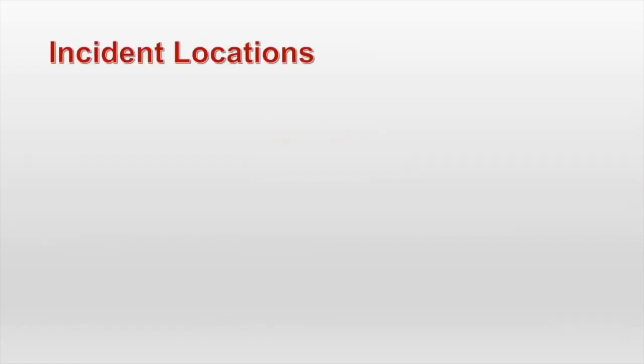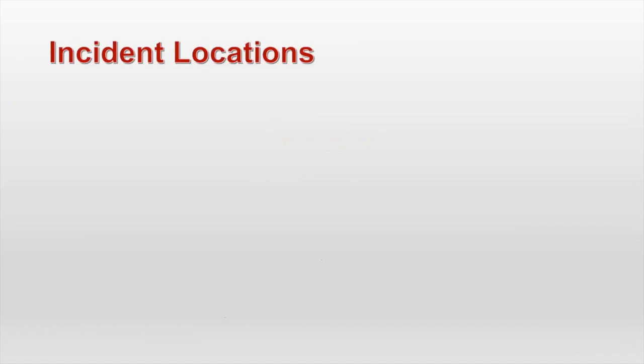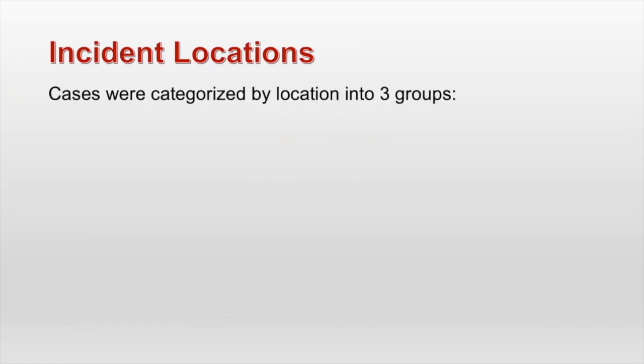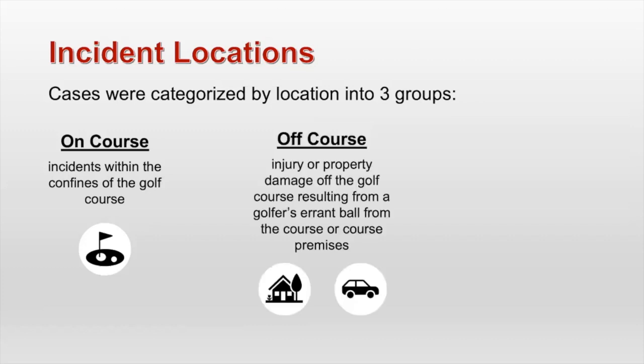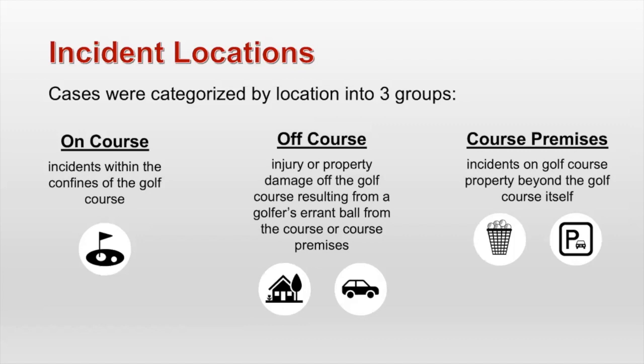Let's jump into results. The first thing that came up when I was analyzing my data was that there were three incident locations. I decided to categorize them this way because I felt it was the easiest way to understand the problem. The first is on-course incidents — these were incidents that occurred within nine holes or 18 holes, actually within the golf course itself. Also there was off-course — anything that happened off the course, so any injury or property damage that was the result of something that happened on or from the golf course premises. And then course premises — incidents that happened on the property but weren't within the confines of the golf course itself, so things like the driving range, parking lot, putting green.